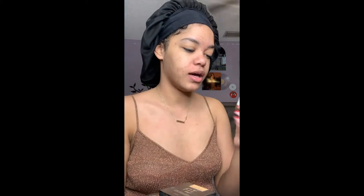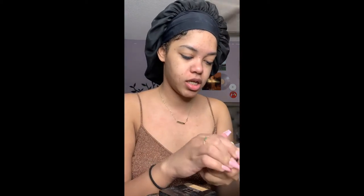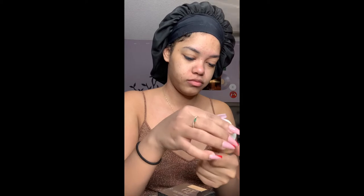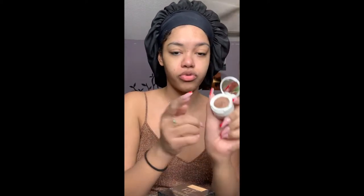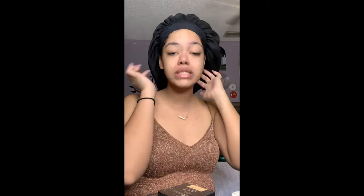I want to do something that matches this. I have this Becca x Chrissy Teigen thing, and I wanted to use that because I think this is so pretty and it matches. So yeah, let's just get slaying together for this holiday, Christmas, whatever.